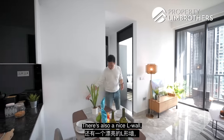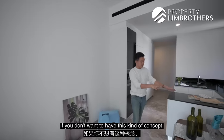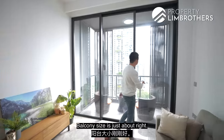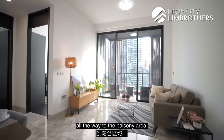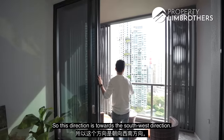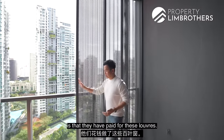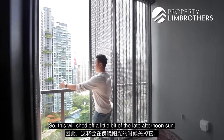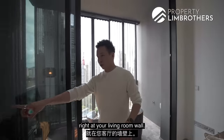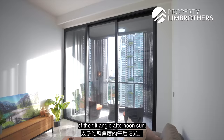There's a nice L-wall that allows you to comfortably seat six. If you prefer, you could put in two high chairs here instead. The balcony size is just about right, and the ceiling height stretches all the way to the balcony area, giving you a huge span view. This direction is towards the southwest, so you do get a slight tilt-angle afternoon sun. The owners have installed louvers to shed off some of the afternoon sun, which comes to about the living room wall level — and if you close them up, you don't get much of that afternoon sun.